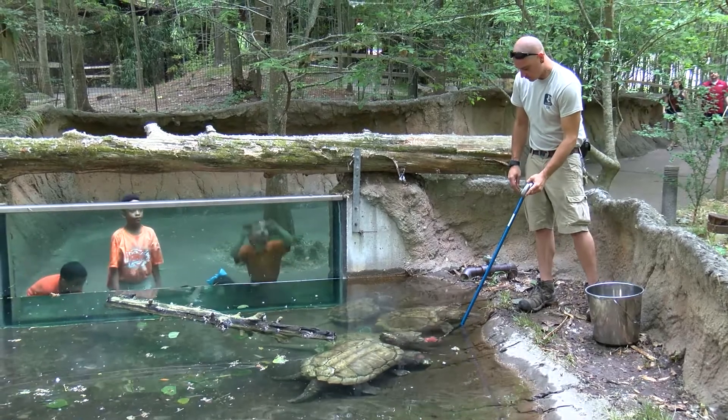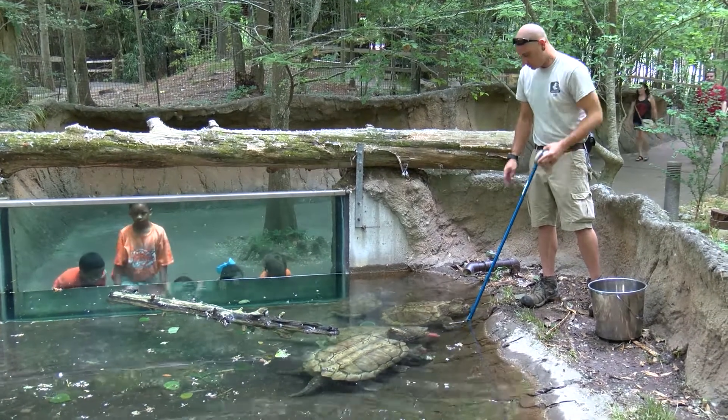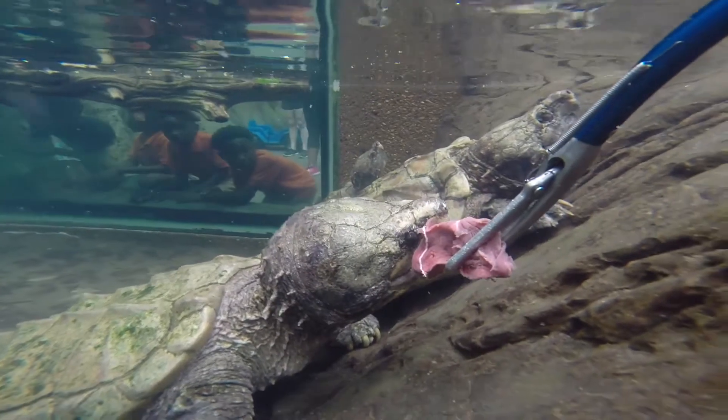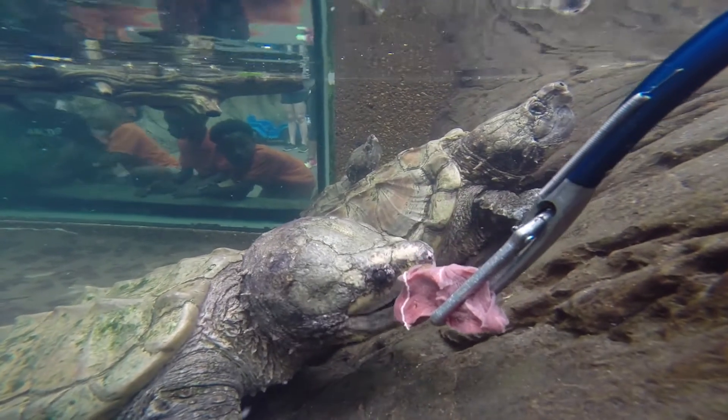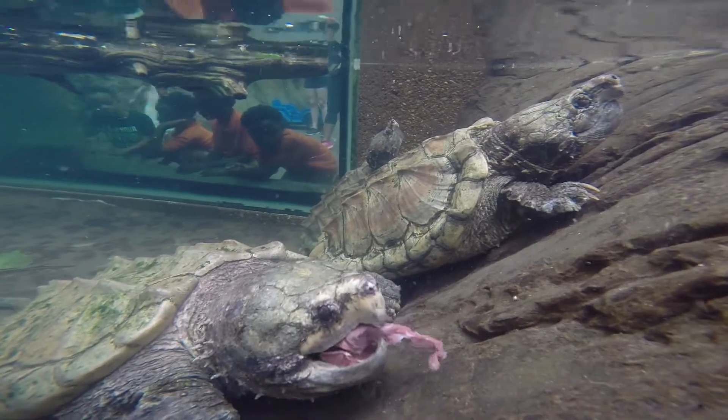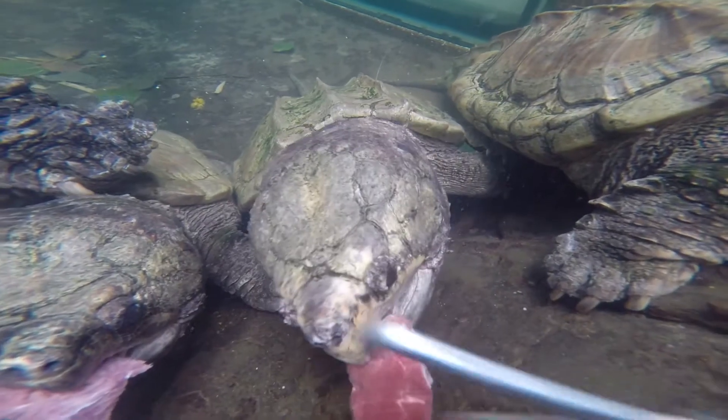Another thing that helps alligator snapping turtles catch their prey is they have a cool little lure in their mouth. Their tongue has a special attachment shaped like a worm, which acts like a decoy for curious fish and other unwary prey. The fish will come up, think it's a worm, and when they get too close, the alligator snapping turtle grabs them.